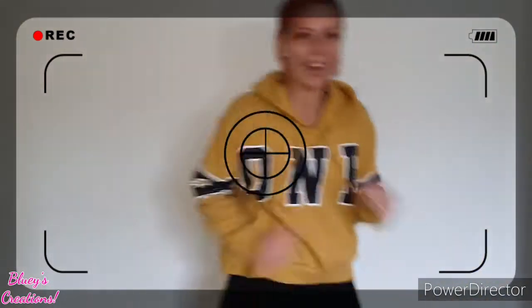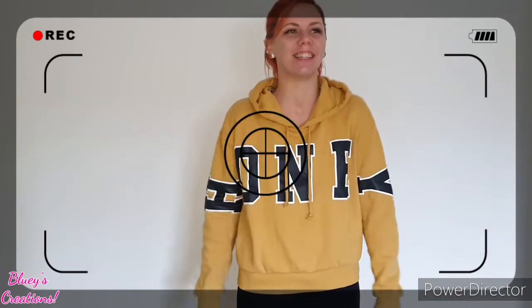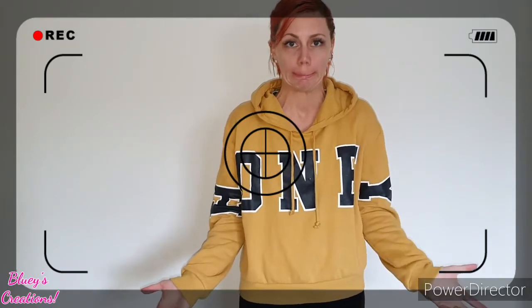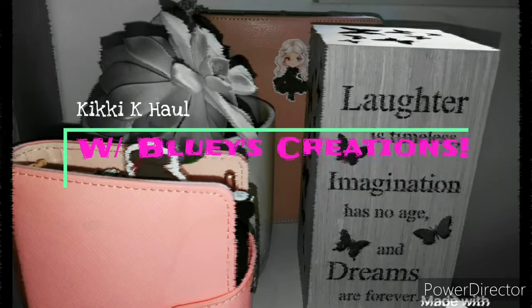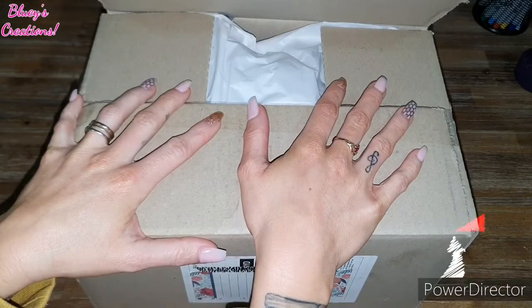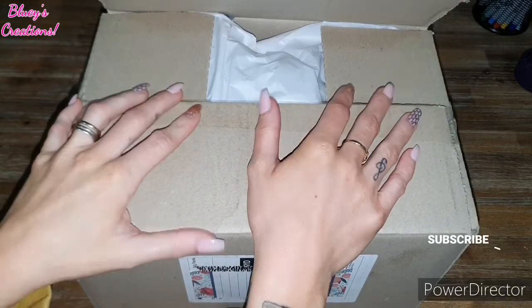We're here. I think this is where I'm meant to look. Hi, I'm Blu and I have a planner addiction. Hey lovelies, welcome back. For those that are new here, welcome. If you haven't done it already, please subscribe — I'd love to have you a part of the team.